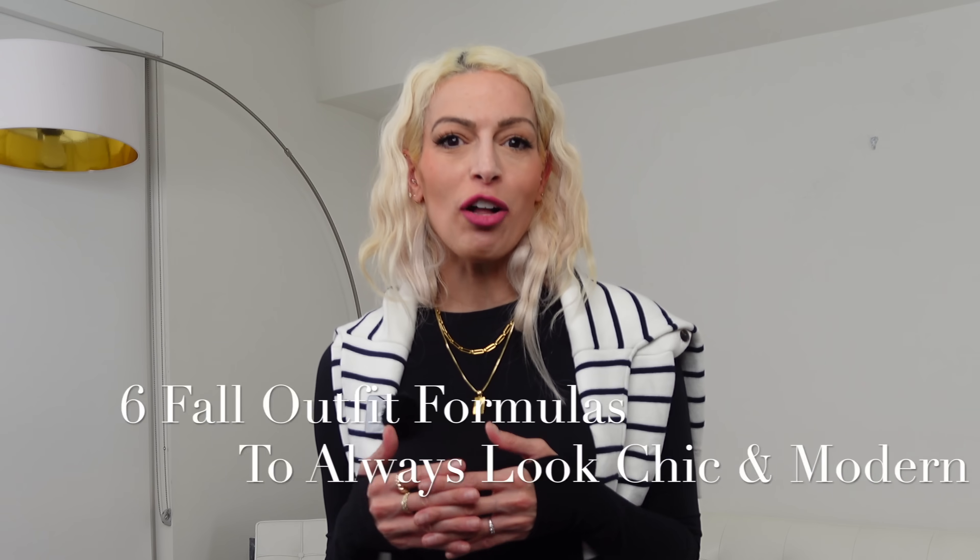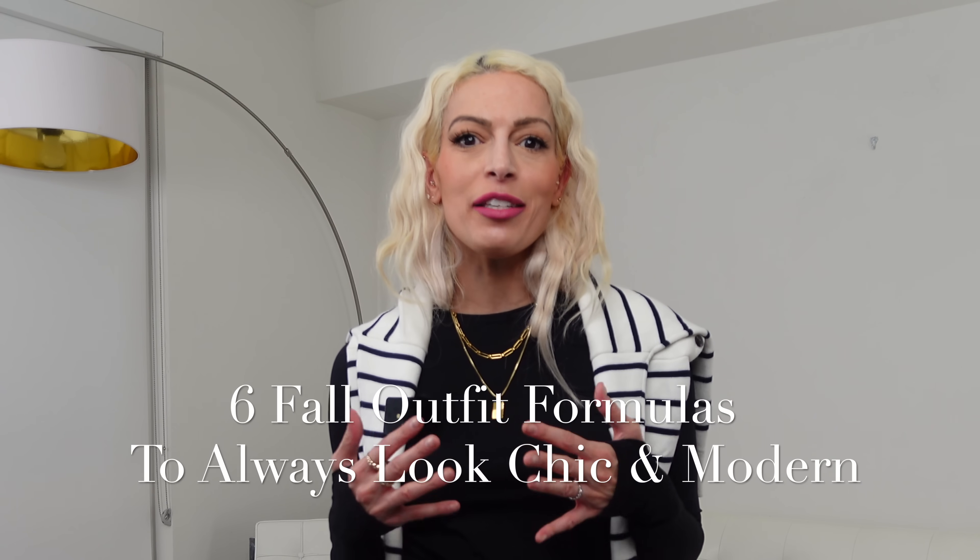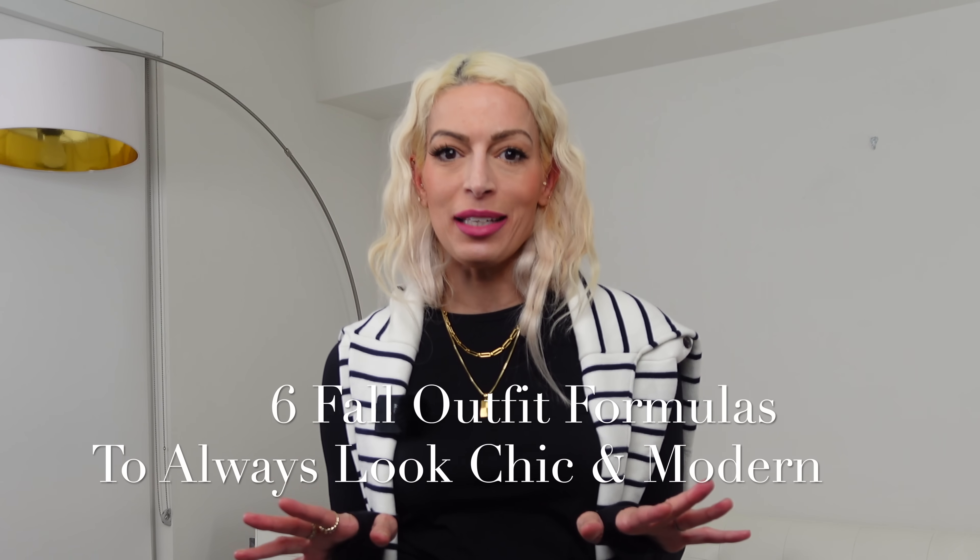Hi beautiful, thank you for joining me today. Today's video is six fall outfit formulas that are chic and sophisticated and very easy to put together. I got this idea from a wonderful subscriber who left a comment on my previous video. She asked how I come up with all these outfit ideas. That inspired me to create these outfit formulas for you so that you can refer to them and get dressed very easily and without much thought at all. Stay tuned to the end for a bonus seventh outfit formula. Without further ado, let's begin.